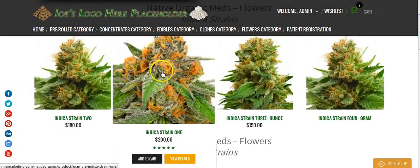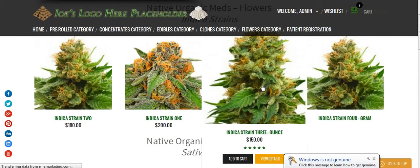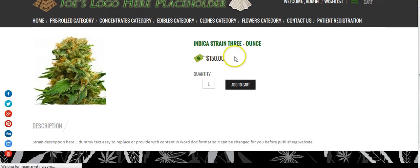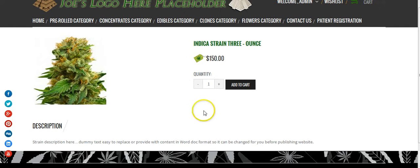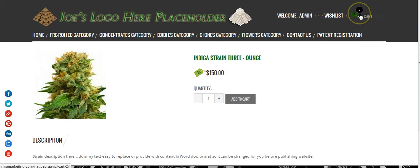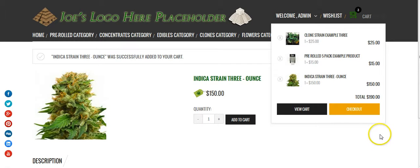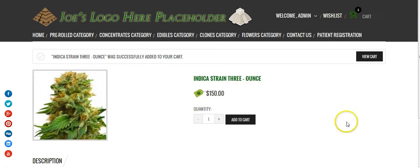If you want to look at a specific strain you can click on it. We have a price for an ounce — you can obviously add prices for grams, quarters, whatever the case might be, with different products based by weight. You can look at the item, read the strain description, and add it to your cart. When you add it to your cart, your cart has an ongoing tally of everything that you're pre-ordering. It's all pre-ordering — nobody pays until they're verified and until they come in to pick up their order. It's literally that easy for people to browse and add items to the cart.